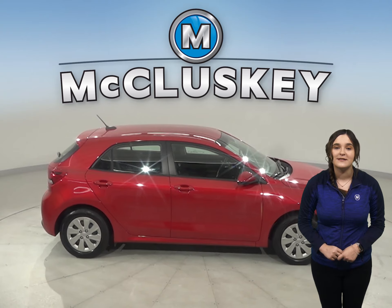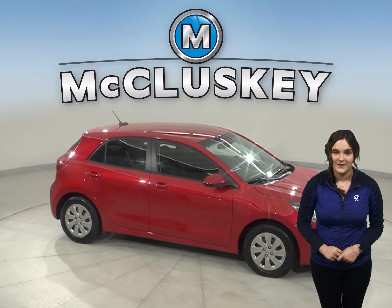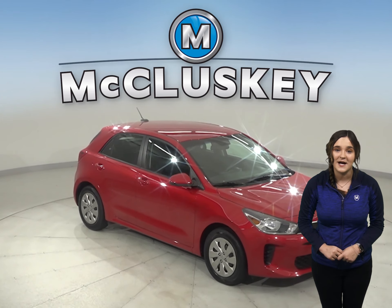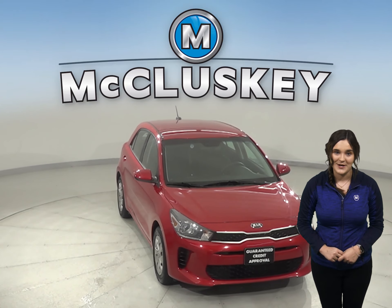For entertainment, there is a Sirius XM ready radio with a CD player. This Kia will hug the road with traction control and stop on a dime with the ABS brakes. It even comes equipped with a backup camera.